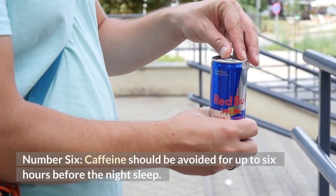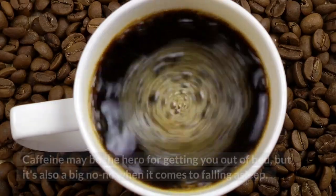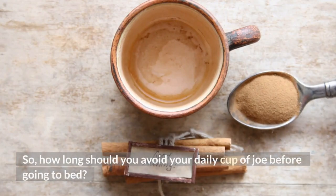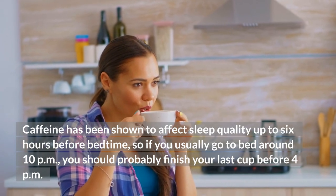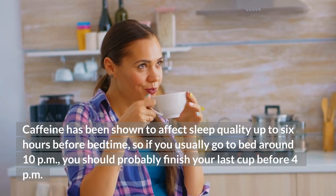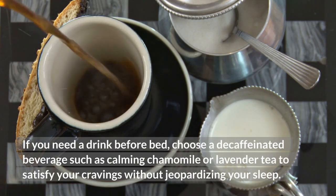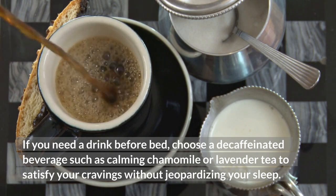Number 6: Caffeine should be avoided for up to 6 hours before your night's sleep. Caffeine may be the hero for getting you out of bed, but it's also a big no-no when it comes to falling asleep. Caffeine has been shown to affect sleep quality up to 6 hours before bedtime, so if you usually go to bed around 10pm, you should probably finish your last cup before 4pm. If you need a drink before bed, choose a decaffeinated beverage such as calming chamomile or lavender tea.